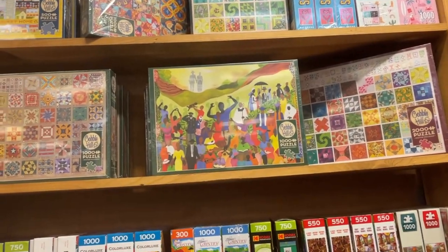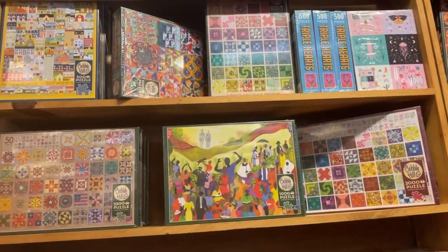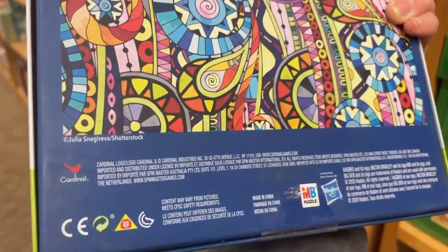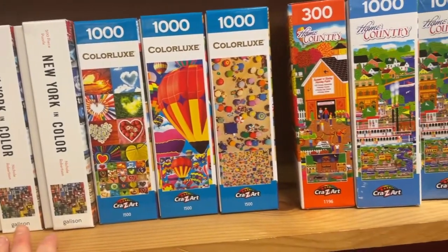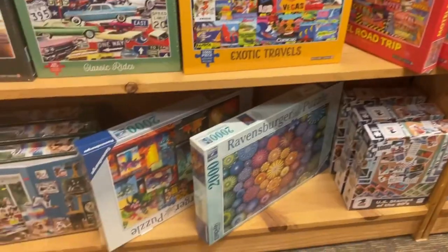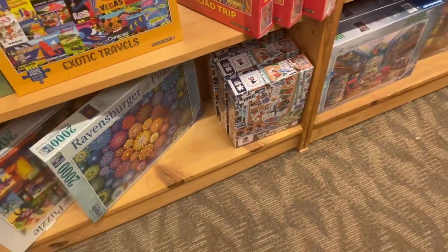We have a bunch of Cobble Hill puzzles spread out throughout this whole area, with some awesome patterns — these are $18.99. I know my local supermarket has some Cobble Hill for about $12.99 but they don't have these particular sets. We have Milton Bradley puzzles — actually Cardinal; they're probably from the same company. Then we have Gallison — I've heard of Gallison, I've got to pick up one of those. And Crazy Art, Seiko, Masterpieces, Willow Creek, and some Ravensburger. Ravensburger here is ranging from about $25 to $35, which I'm sure is dependent on piece count.